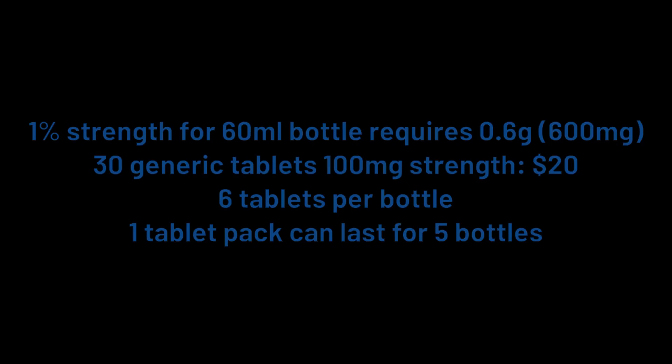If you're interested in trying this treatment, you will require a doctor's prescription, as spironolactone is prescription only. You'll also need to recruit the services of a compounding pharmacy that will prepare the formula for you. The good news is that this stuff is cheap — really, really cheap. To make a 1% strength for a standard 60ml minoxidil bottle, you would need 0.6 grams (600 milligrams) of spironolactone. You can get 30 generic 100mg tablets for less than $20, meaning you'd need just six tablets per bottle — making one pack last for five bottles.